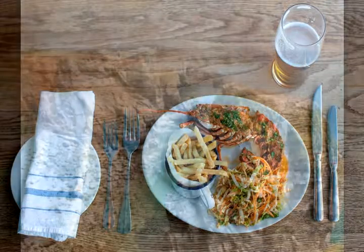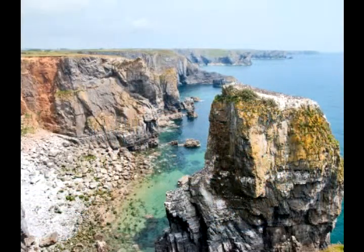And if the food's good in an area, people are going to come back. I think Saundersfoot and around that coast is so beautiful.